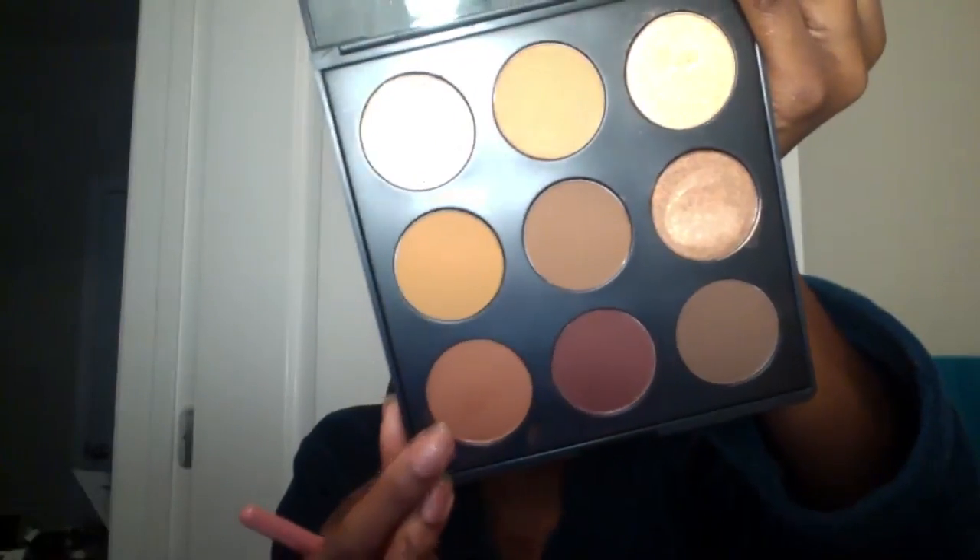I'm going to take the shade 'Red Bone' - a matte shade from the palette - on my number six brush from BH Cosmetics Ray Ray Collection, and put that in my crease as a transition color. These are really pigmented - you can get a look really fast and easy with these shadows. The formula is bomb. I'm putting this high up in my crease, kind of above the crease.